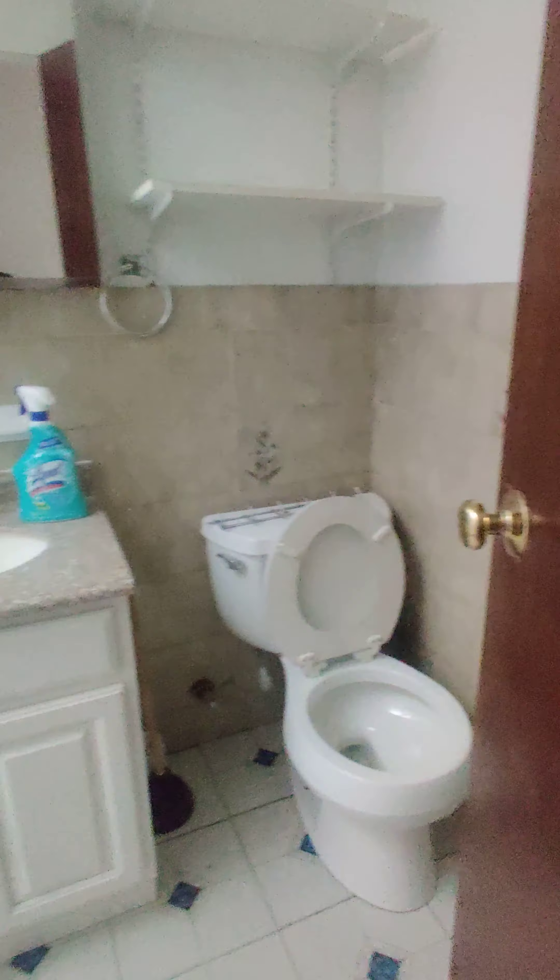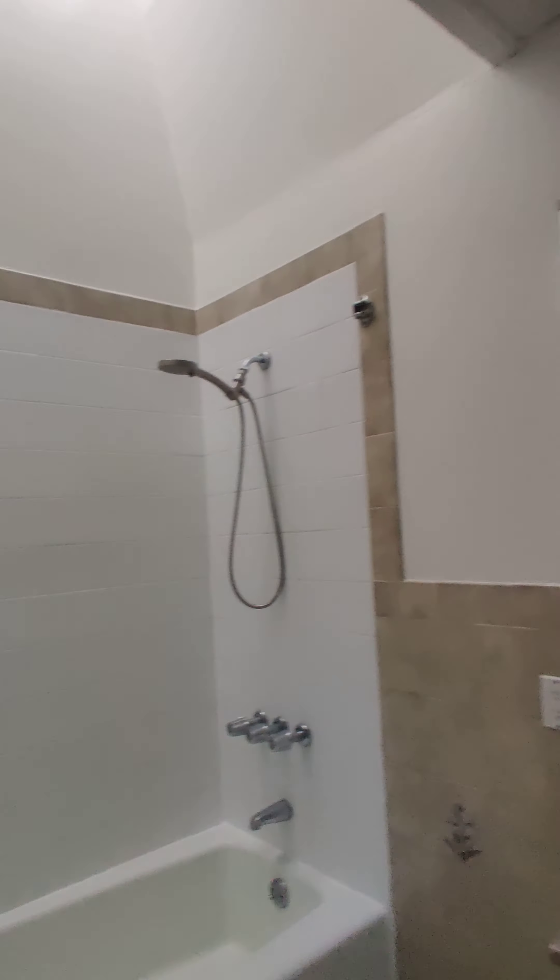And your bathroom. This is $2200. Heat and hot water included. So much space — let me know if you're interested.